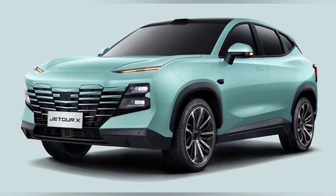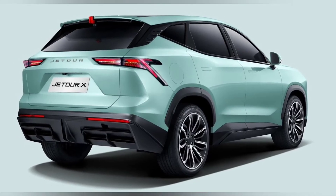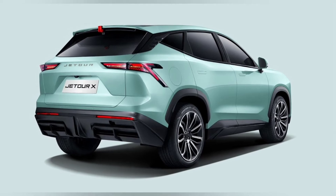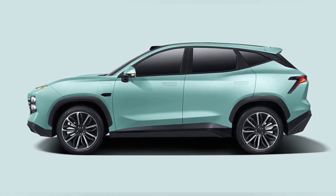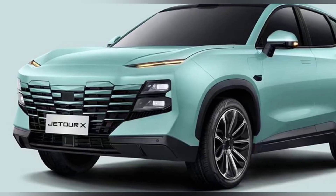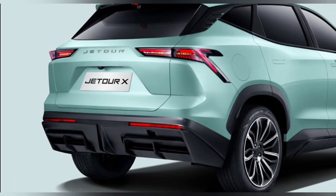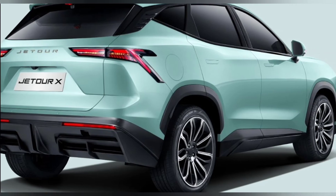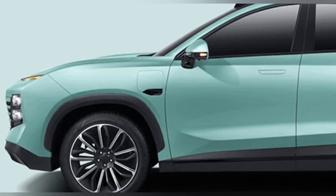The Jet Tour X1 looks similar to the mechanically-related Chery Omoda 5 that was unveiled last month, but it features unique panels including the transformer-style grille incorporating the main headlights. The profile, mostly shared with the Chery sibling, is typical of a compact SUV with sculpted lines and subtle plastic cladding communicating a sporty character. At the back, the thin LED taillights are extending towards the fenders with a large diffuser covering most of the rear bumper.